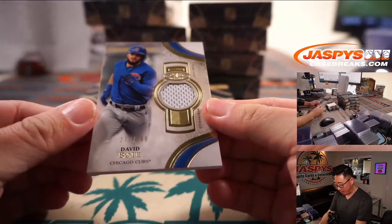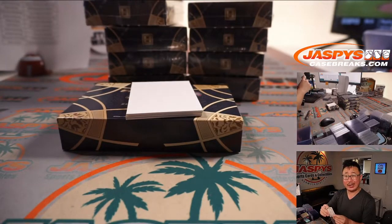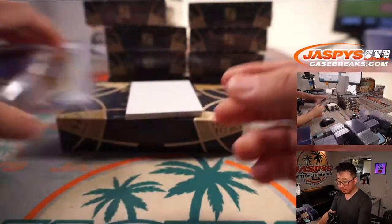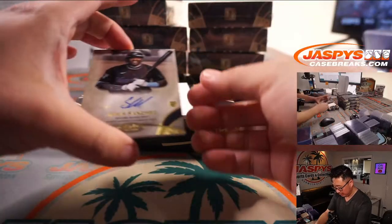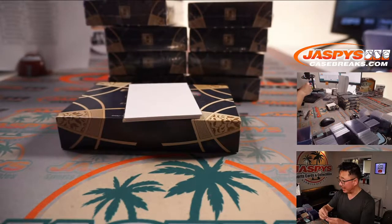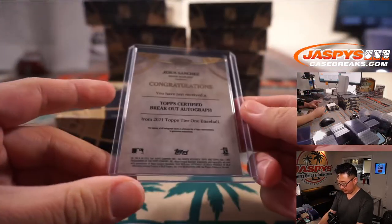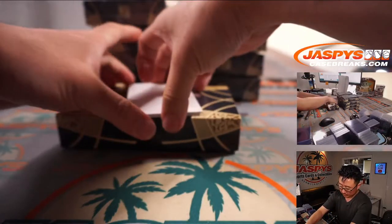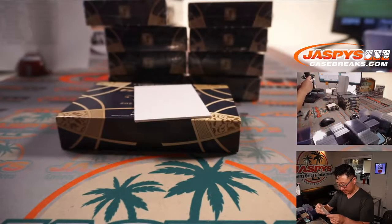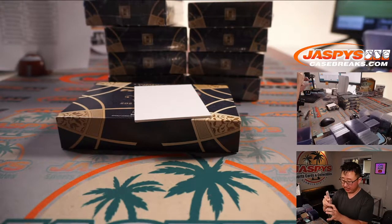The relic is David Bote, 277 out of 299 — piece of his jersey going to Corey and the Cubbies. Jesus Sanchez, 117 out of 300 for the Marlins — going to Coppola and the Fish. And a nice gold ink autograph, Kyle Lewis, 10 out of 25 — a nice looking card for the M's, going to Coppola with the Mariners.